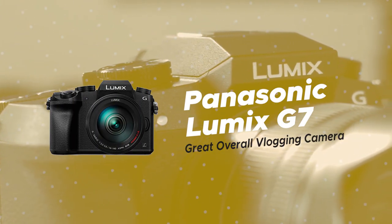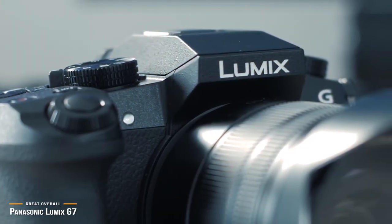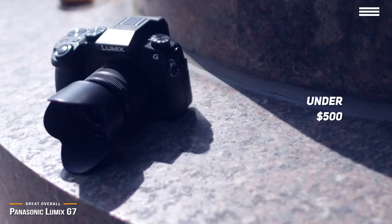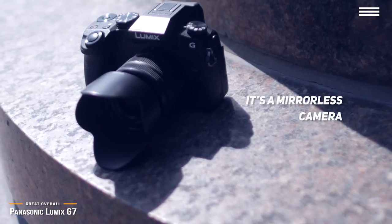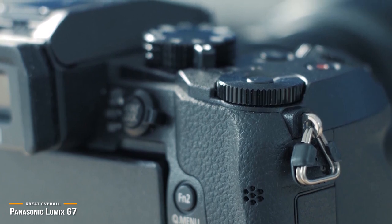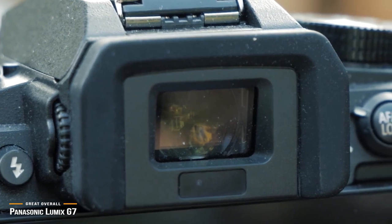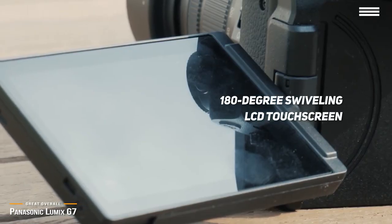Finally, we have the Panasonic Lumix G7, our pick for a great overall vlogging camera. If shooting in 4K is a must and a slightly larger camera body is not a problem, then at a price point under $500, the Panasonic Lumix G7 is a great overall 4K mirrorless camera that doesn't break the bank. The lightweight Lumix G7 is a premium camera in a small body — it's mirrorless, making it lighter, more compact, and faster, perfect for both beginners stepping up from mobile phones and professional vloggers on the go. The Lumix G7 checks all the boxes, including several autofocus modes, an external microphone port, an OLED electronic viewfinder great for shooting B-roll, plus a 180-degree swiveling LCD touchscreen for selfies, giving you easy access to adjustment options to set up your shots.